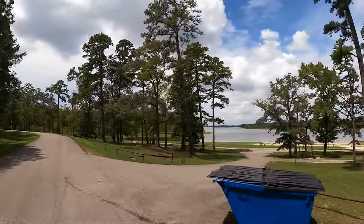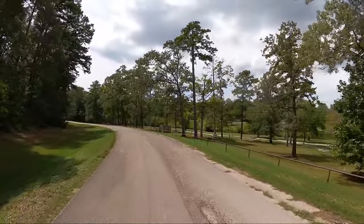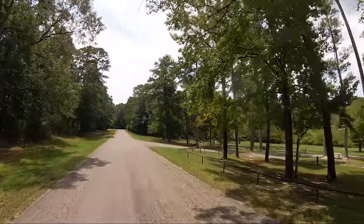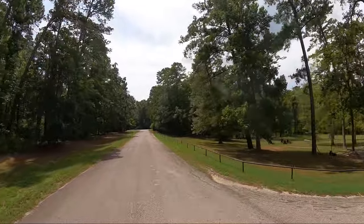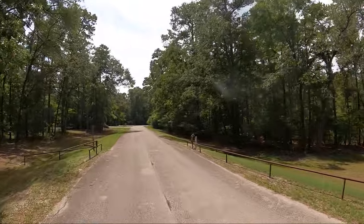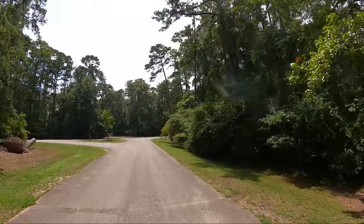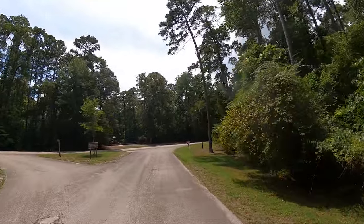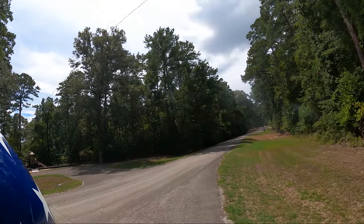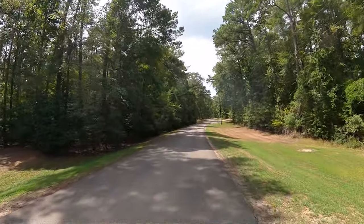How beautiful. It is August 30th, 2022, a Monday. The high temperature right now is about 95 degrees and the humidity is about 90%.